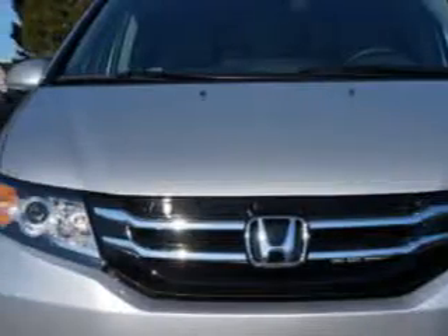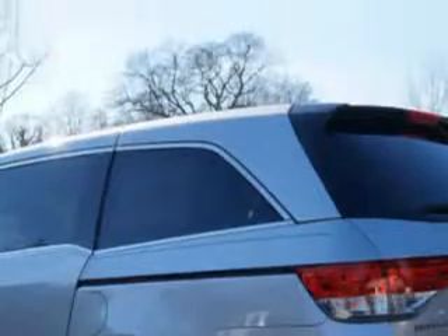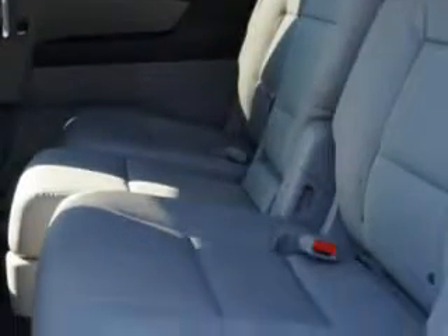Check out this Alabaster Silver Metallic 2014 Honda Odyssey Mini Van Touring Elite, equipped with a 6-cylinder engine and an automatic transmission. Enjoy this utility van with features like power liftgate with closure assist and remote power windows.